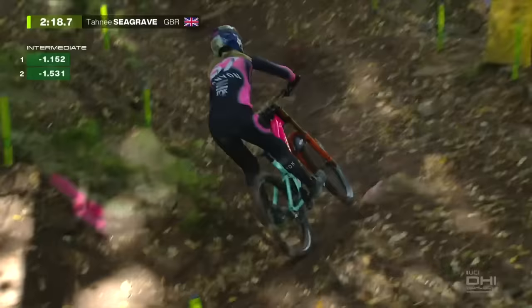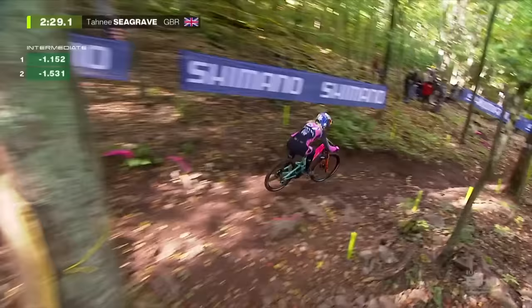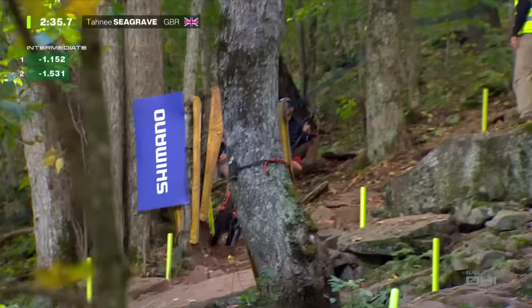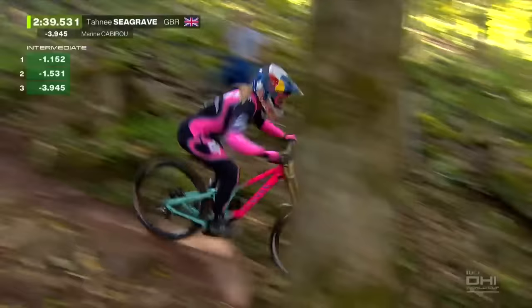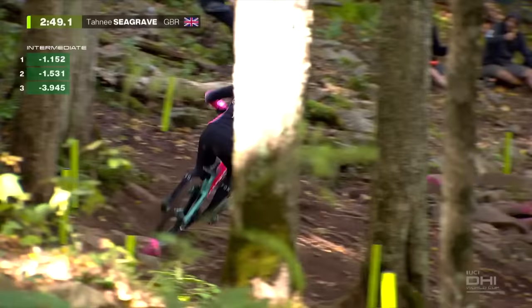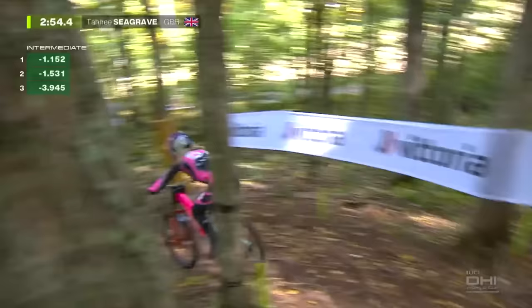She looks 1.5 seconds quicker at the second split. That was quick around the two drops — super nice, really good bike control, even though it's steep and hard, catching that big berm at the bottom. Looking good — 1.5 in the green on split two. There are a lot more leaves on the track today — the wind this morning made a difference. Seagrave is 3.9 seconds faster — she's on that time of Cabirou, which is really impressive. She looked good, comfortable, composed — let the bike play, didn't squeeze with the knee, not too heavy on the brakes.